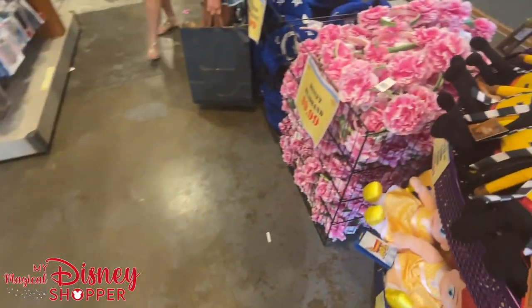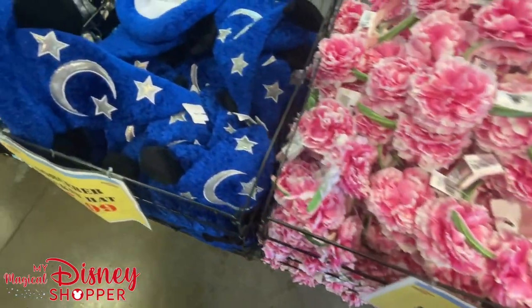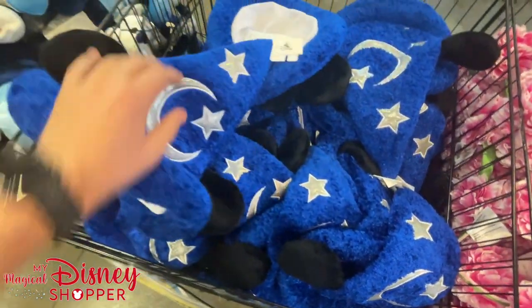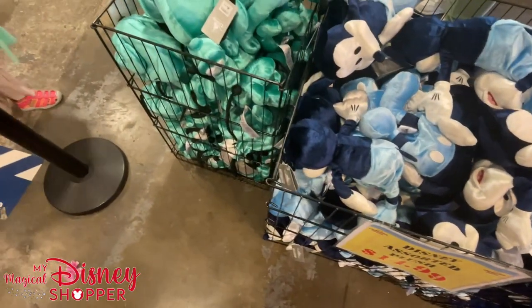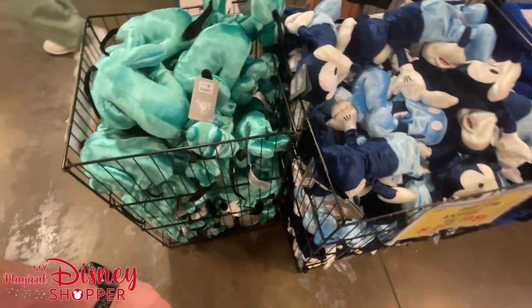Looking ahead we still have a whole bunch of Minnie ears — the flower from last year's Flower and Garden Festival at $9.99, back up from $3.99. The Mickey Sorcerer Hat is $7.99, which is a great price considering it was $25 in the park. The velvet plushes are $14.99 — Mickey, Pluto, and Minnie in a purple color.